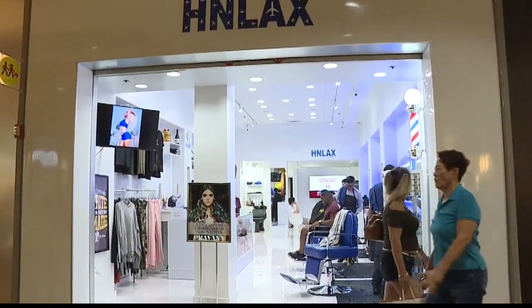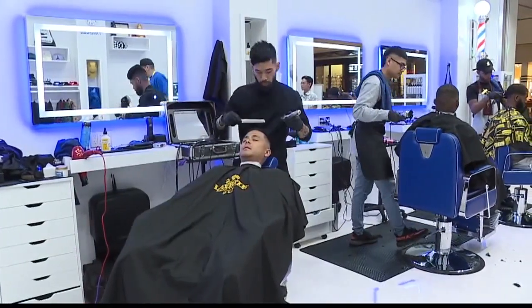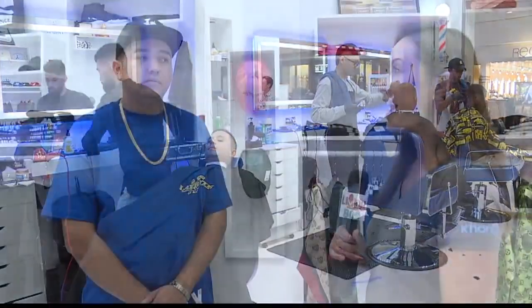I'm now heading to another store located Uptown that has more goodies for guys. Here we are at H&L AX, a relatively new shop that just opened at Pearl Ridge Center Uptown, second level near Macy's. I'm chatting with the owner Dominic. So we're a barbershop, salon, and a streetwear boutique. We specialize in men's haircuts, we also do salon services, and we have streetwear for men and women's unisex clothing.